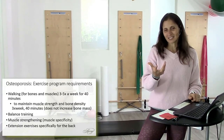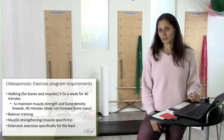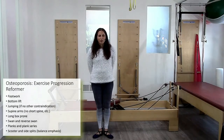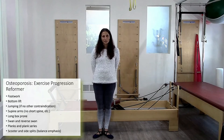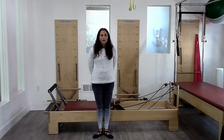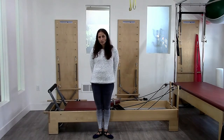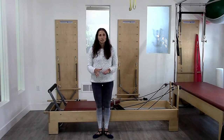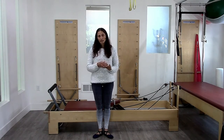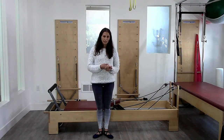I had missed going over the planks and plank series last time, so I thought I would start there and then go ahead to the Cadillac, which is the piece we were also missing. We were talking about all the reformer work. Our emphasis has been on trying to load the body, load the spine properly, and keep the spine safe at the same time.